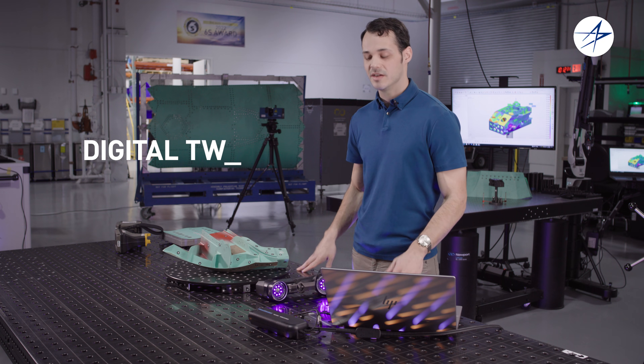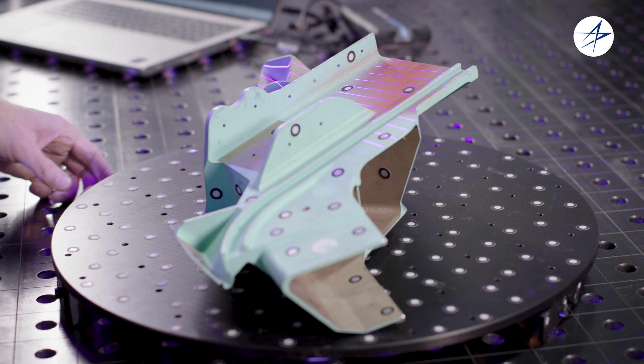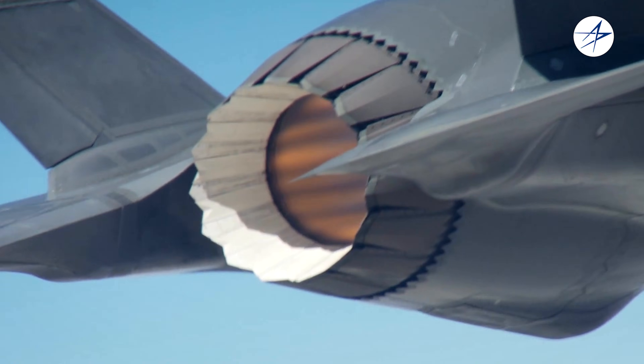A digital twin is a virtual one-to-one replica of the physical aircraft being built. In the Intelligent Factory, we do this primarily by scanning. Precision measurements like these are critical to the F-35 so that we can maintain our stealth performance.